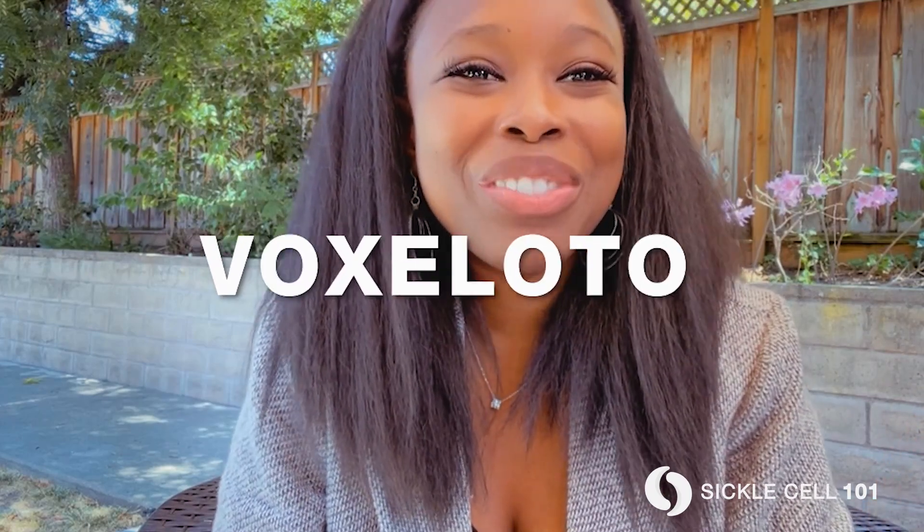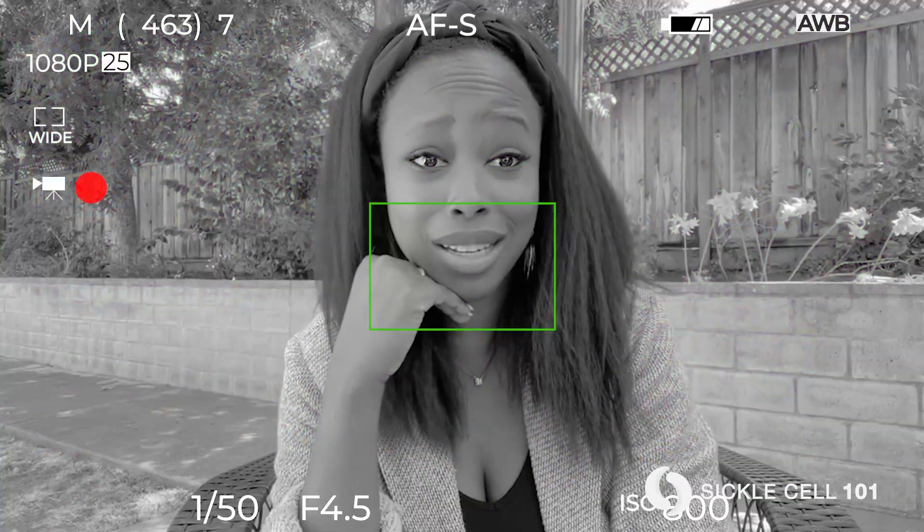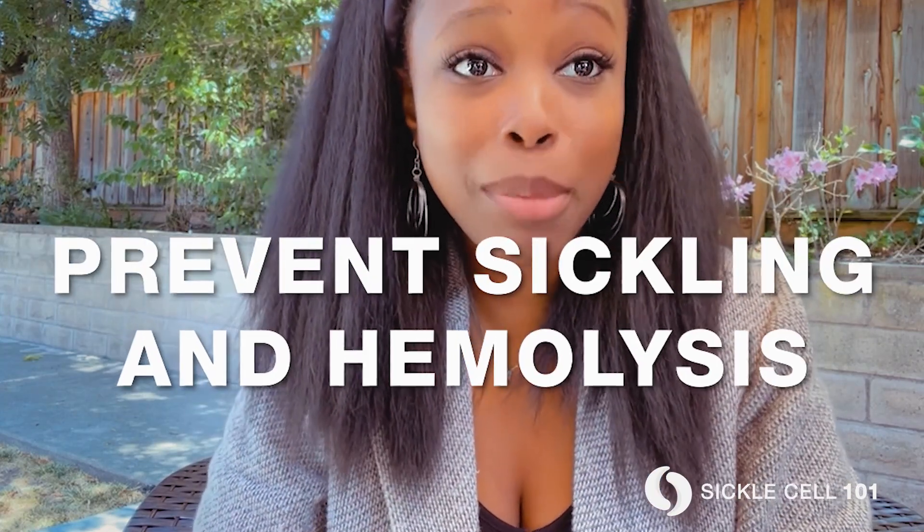Crizanlizumab is for people with sickle cell disease that are 16 years or older, and it aims to reduce how often certain crisis episodes happen. Last but not least is voxelotor, brand name Oxbryta — the fourth U.S. FDA-approved drug for sickle cell disease, approved within days of crizanlizumab. The FDA was busy in 2019 approving sickle cell drug therapies. Voxelotor is a daily tablet that works to prevent sickling and hemolysis — that breakdown of red blood cells — and is approved for adults and children 12 years of age and older.